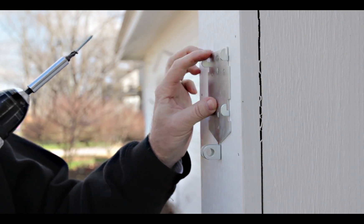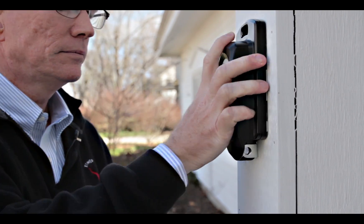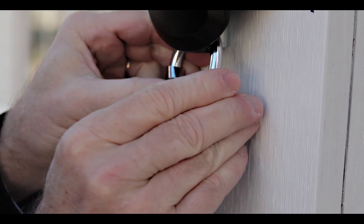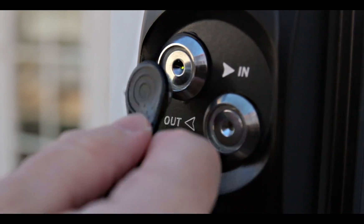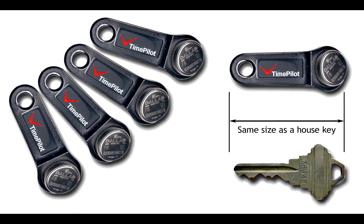Best of all, it's simple, secure, and weatherproof. Just mount it to the wall or surface, lock it down with the included heavy-duty padlock, and you're ready to go. Each employee can simply clock in and out with their unique and virtually indestructible iButton.